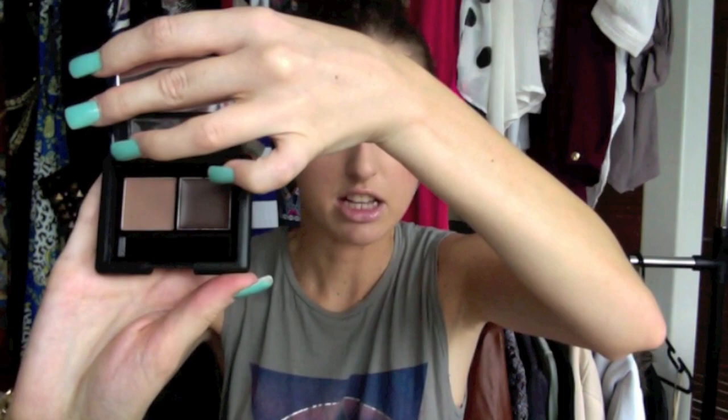Then I got the E.L.F. Eyebrow Kit which I've heard tons about. This one's in Medium and I picked the right colour for my brows. There's a shadow and then a gel one which will be good for days when I'm just in a rush. But I'm more or less likely going to use the powder because it looks like it will really suit me.